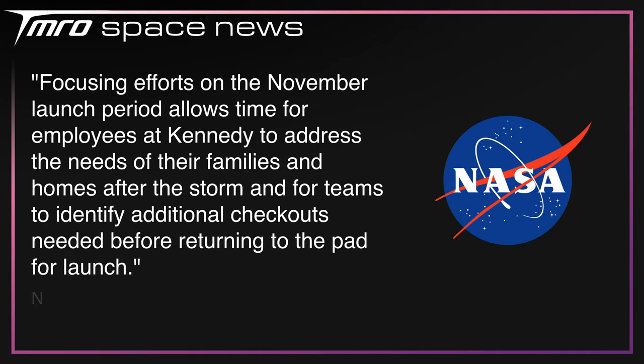NASA stated: "Focusing efforts on the November launch period allows time for employees at Kennedy to address the needs of their families and homes after the storm, and for teams to identify additional checkouts needed before returning to the pad for launch." Hopefully, now that NASA has the successful tanking test behind them, it'll be smooth sailing for the launch of Artemis 1 — let's just hope the hydrogen doesn't feel differently.